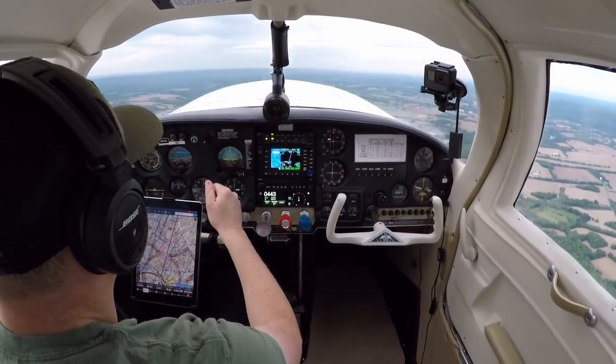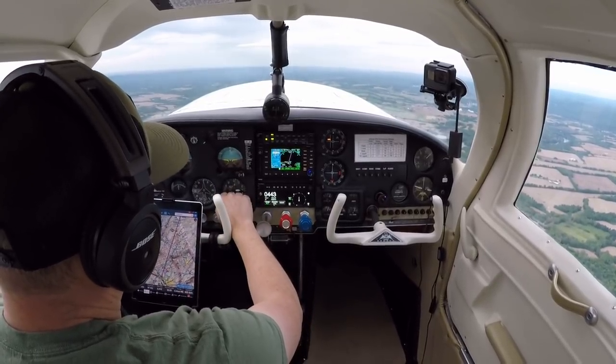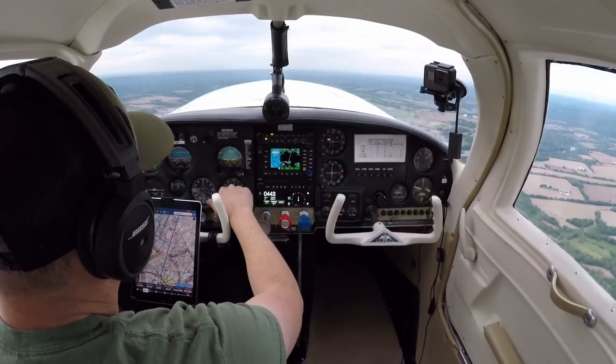Mooney 87 November, radar contact. Altimeter 3020. 3020 for 87 November. Thank you. Pull the power back a little more. Got a nice climb going in.